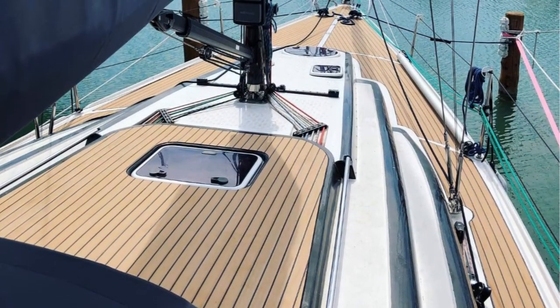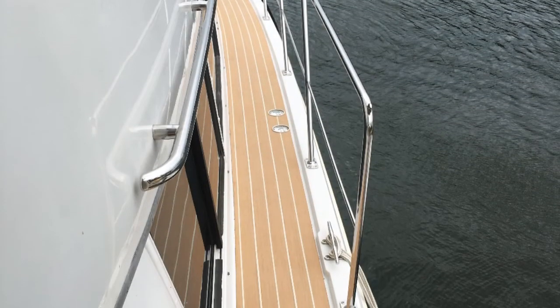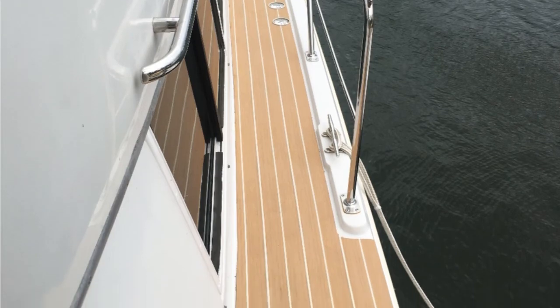Clearly it would be better to choose a colour that you feel will enrich the look and feel of your boat and uphold its value. I would not like to see you invest in a pale deck in hopes that it'll be cooler when it's not.